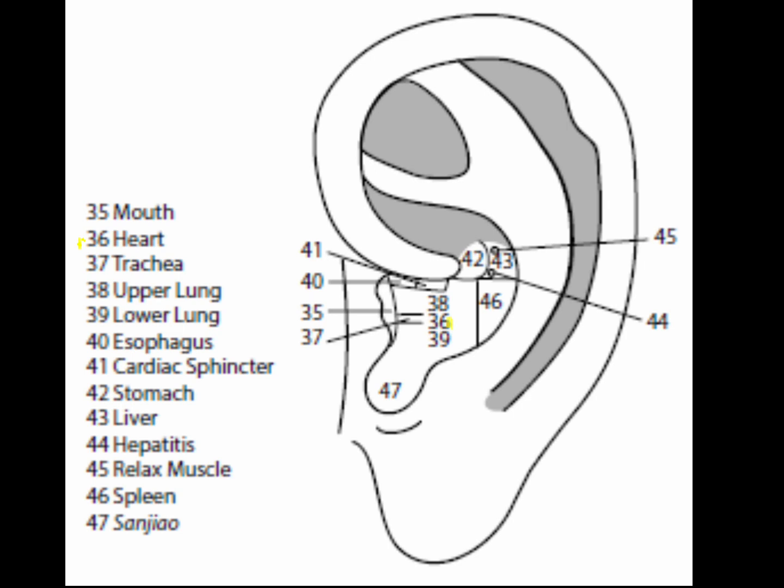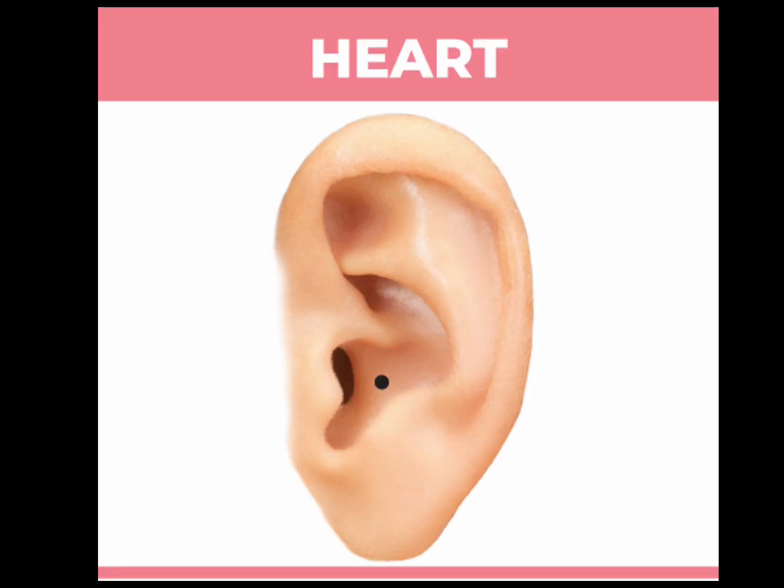The heart point is for all heart problems in both oriental and western diagnosis. In western diagnosis, the heart point is used for tightness in the chest, palpitations, angina, circulation problems, hypertension, mitral valve prolapse, and stroke.